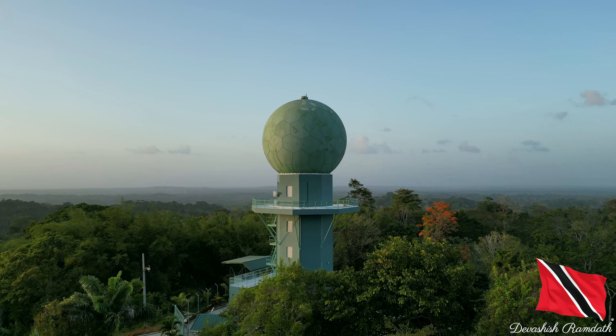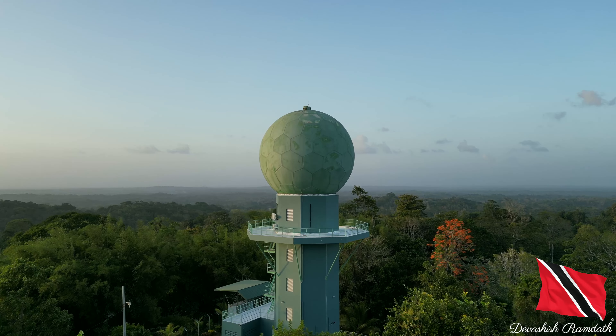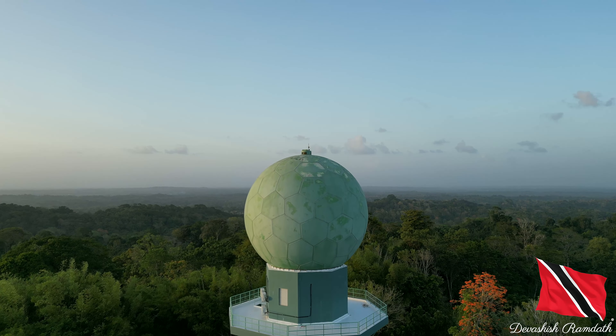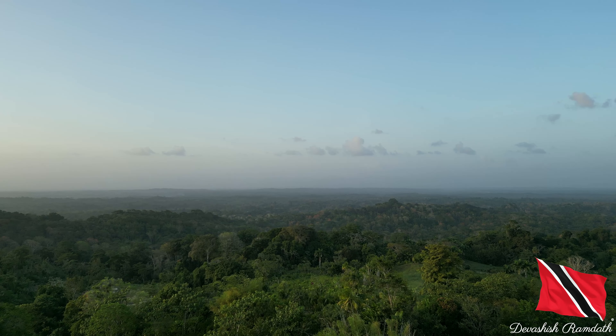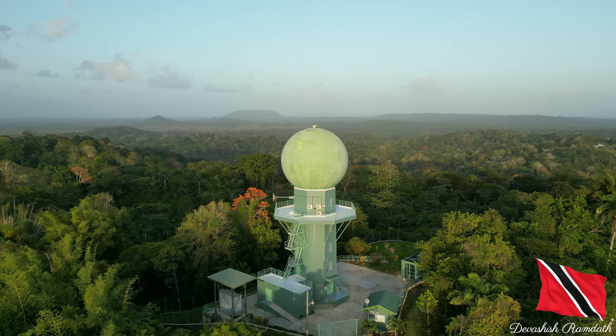Alright guys, I have arrived at the central range of Trinidad. I'm going to set up the drone and get the view. Of course, there's a lot of Sahara dust, so I am unable to see the northern range from here. But nevertheless, I have to give you all something. While we're taking the drone shots of the area and all the Sahara dust in the sky, let me give you some quick information about the Doppler weather radar.